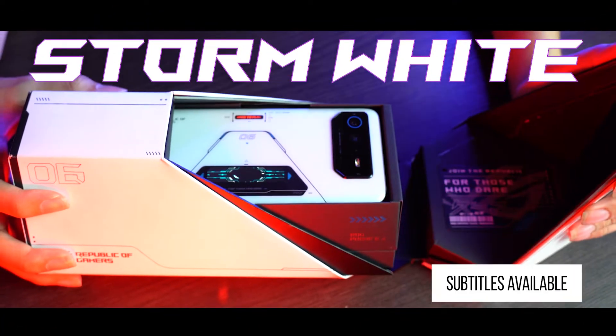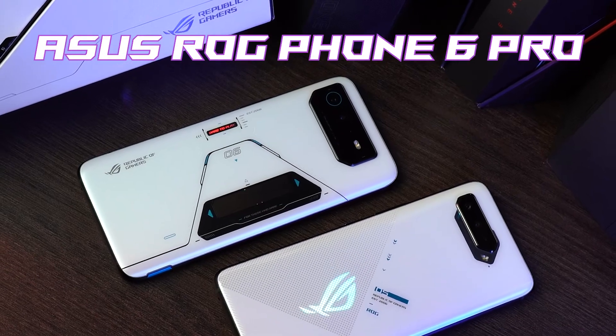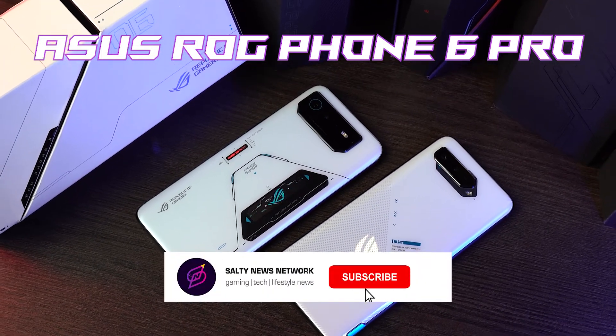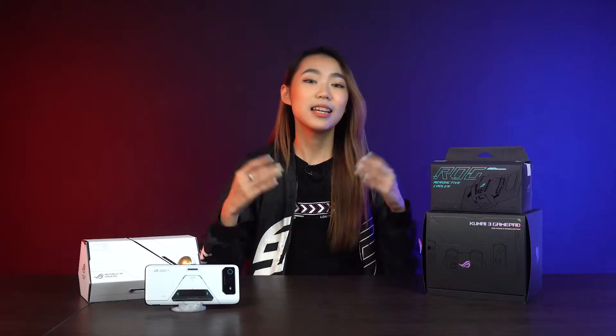The ROG Phone 6 Pro that I have comes in the color storm white. Unlike my ROG 5, the back has a two-inch OLED display that you can style up to display different animations to indicate game time or even an incoming call. The design also has a cyberpunk style to really showcase the ROG Phone 6 Pro as your new generation gaming buddy.